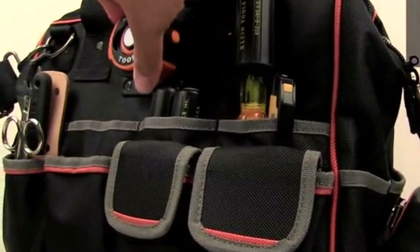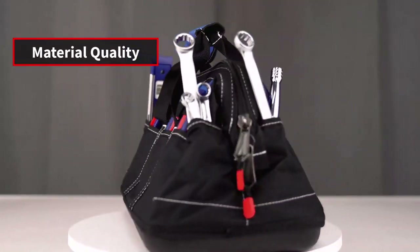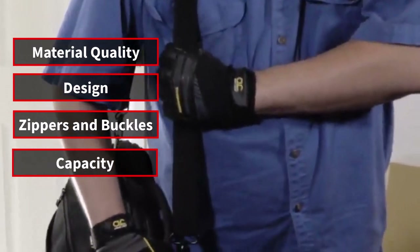We made this list based on 5 things: material quality, design, zippers and buckles, capacity, and carrying options.